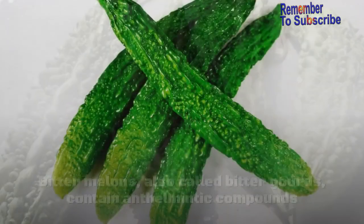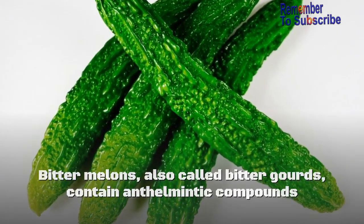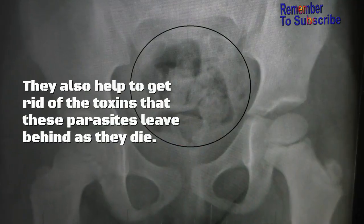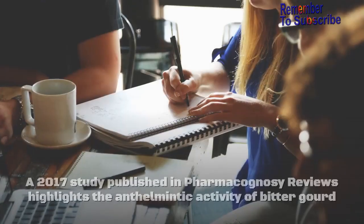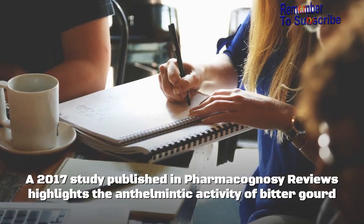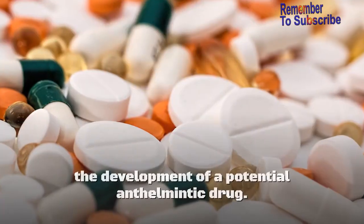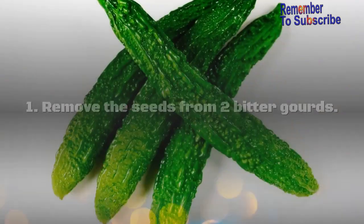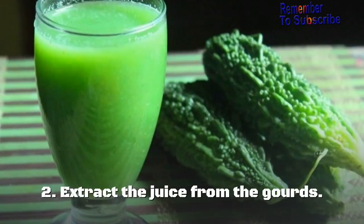Remedy 2: Bitter gourd. Bitter melons, also called bitter gourds, contain anthelmintic compounds that help kill intestinal worms including pinworms. They also help to get rid of the toxins that these parasites leave behind as they die. A 2017 study published in Pharmacognosy Reviews highlights the anthelmintic activity of bitter gourd and concludes that it could be further explored for the development of a potential anthelmintic drug.